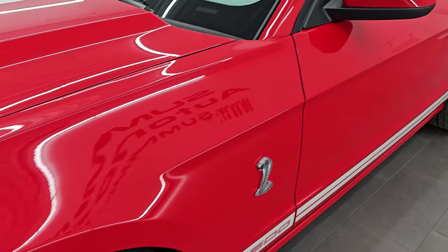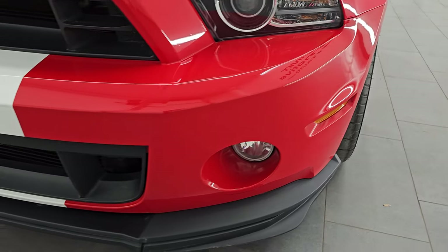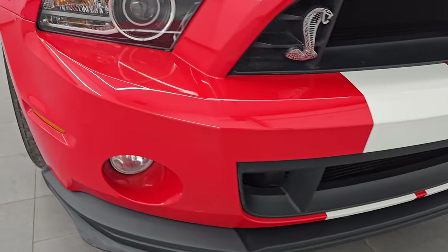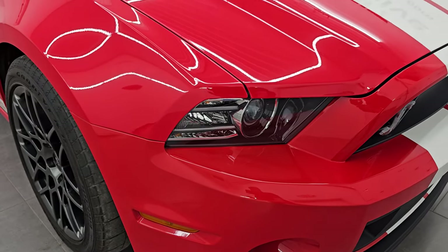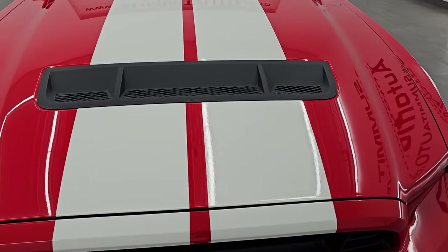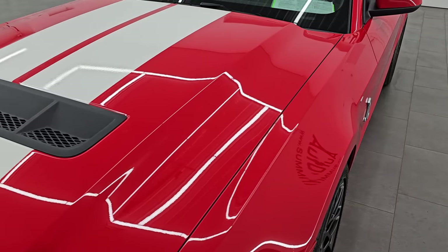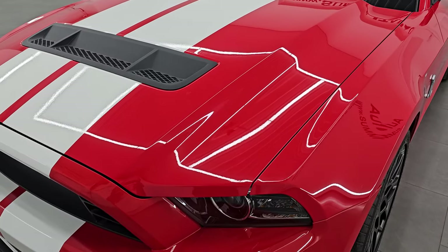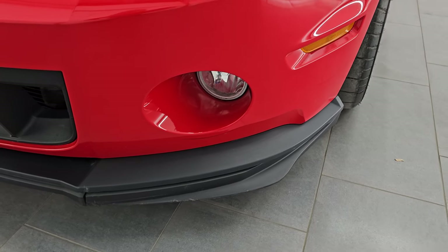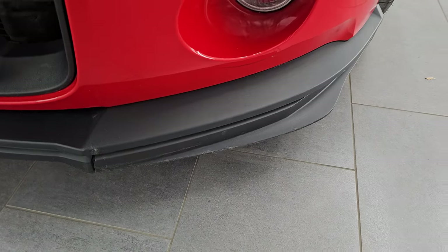They made 4,885 GT500s in 2013, and of those, 4,077 were coupes. Of the 4,077 coupes, 346 were in race red — kind of a good low-number color to have. And 322 of those 346 had the white stripes. You can see the front bumper is in excellent condition, and as usual on these GT500s, the front lower valence has a couple little scuffs.